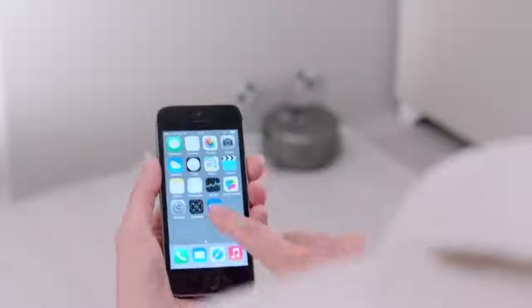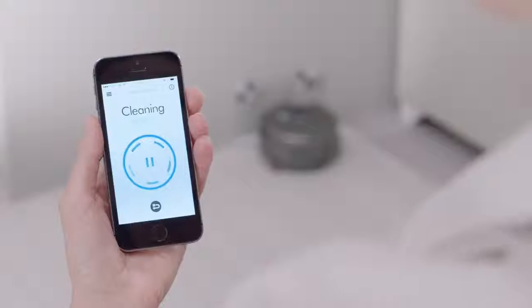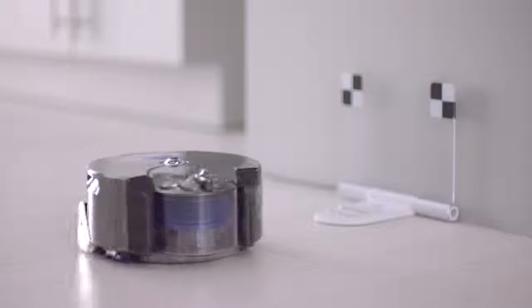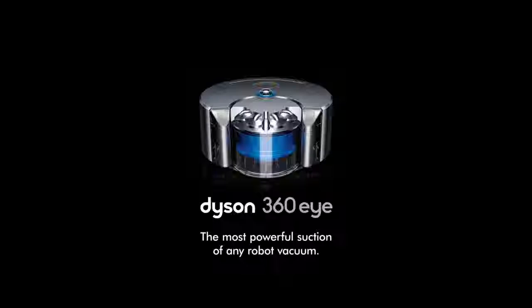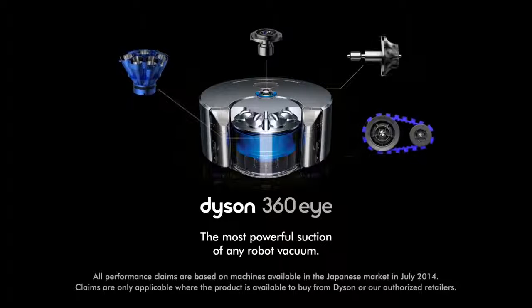The Dyson Link app allows you to start, pause, and schedule your cleans, as well as monitor and update the Dyson 360i robot vacuum. The Dyson 360i robot — the most powerful suction of any robot vacuum.